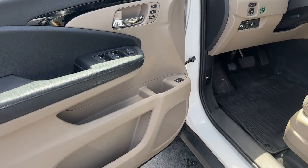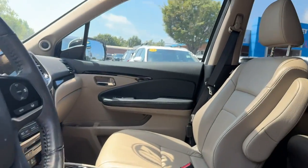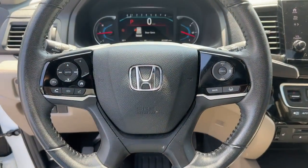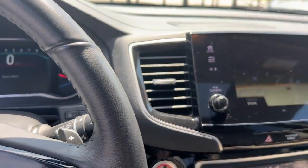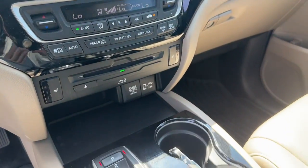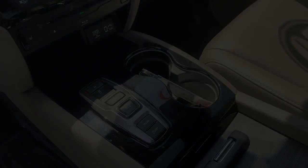Enjoy the feeling of confidence you'll have on every road trip in this comfortable and capable Honda Pilot. Come in for a test drive today. Thank you.